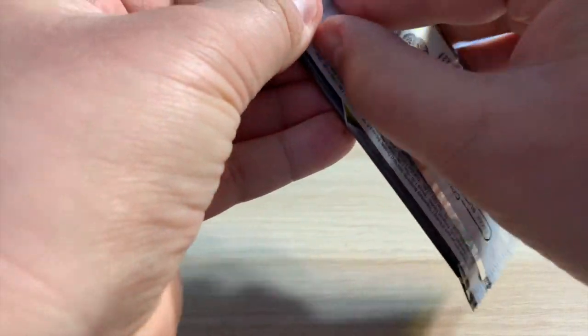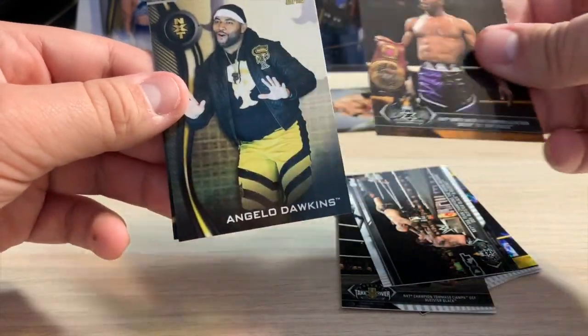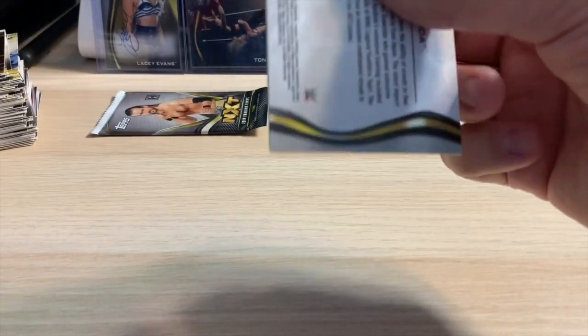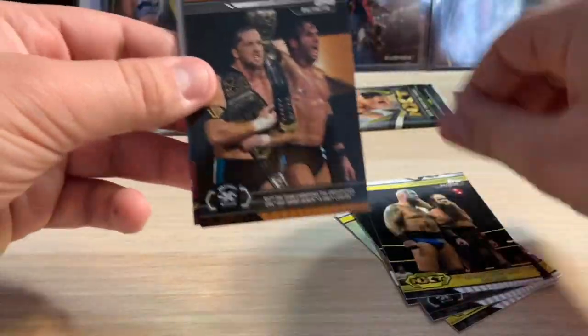Last couple packs — I have a huge stack over there. I am retiring from opening cards on video because this is a lot of work. Shout out to everybody who makes card videos. I got two Keith Lees in a row — this is something else. Angelo Dawkins, Roger Strong — you gotta talk the whole time, you gotta keep the interest. Sometimes if it's not one of my friends I just skip through to find the hits. There's the base card of that one I showed earlier.